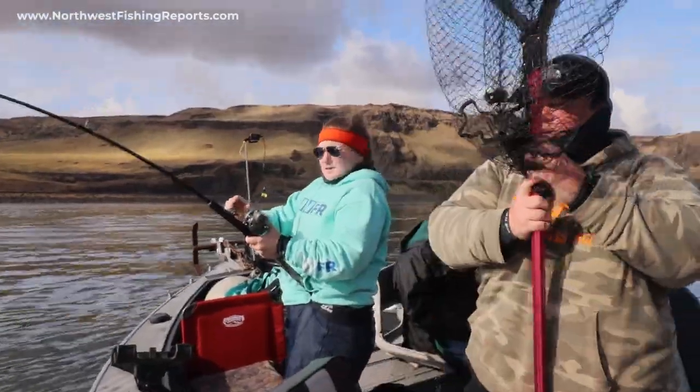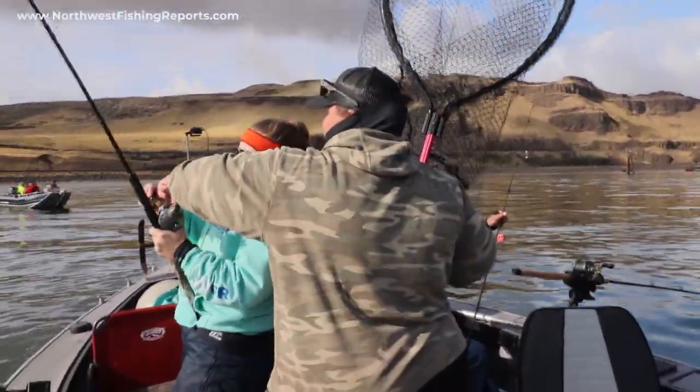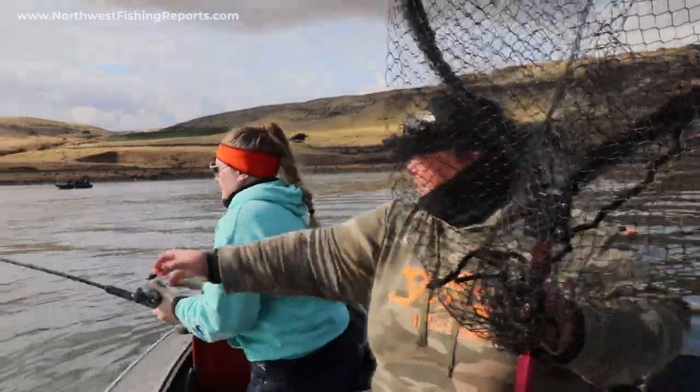We're using a 15-pound leader so we're gonna play them out. He's a good fish. You think that's a good fish, Brie? I think that's a good fish. I don't want to tighten you down too much.